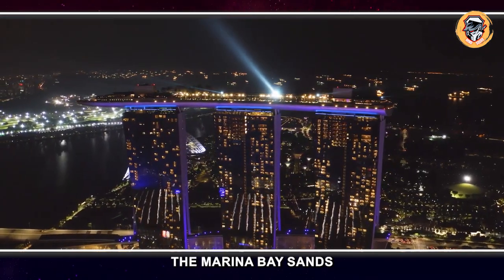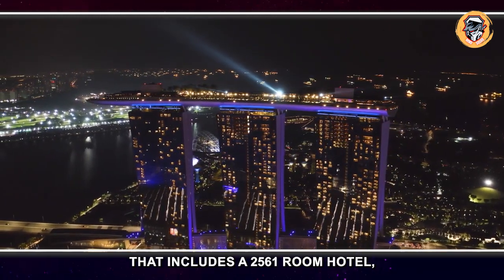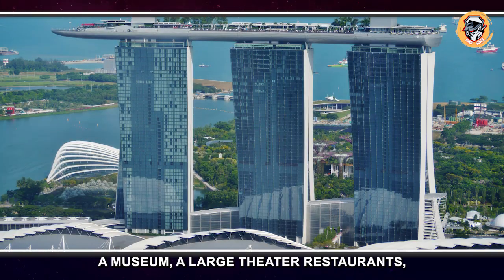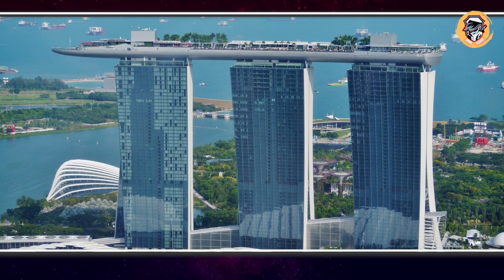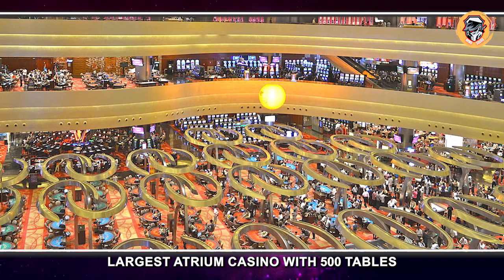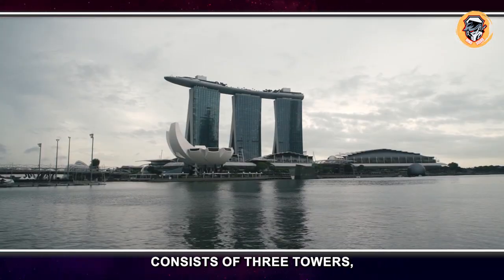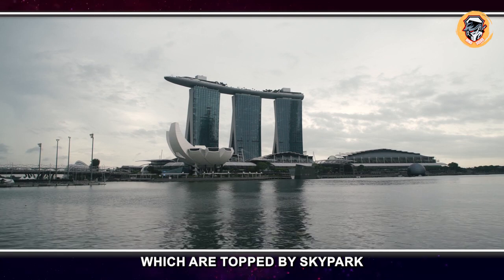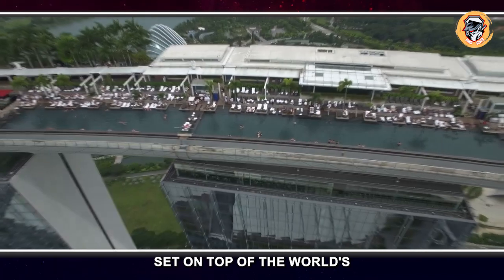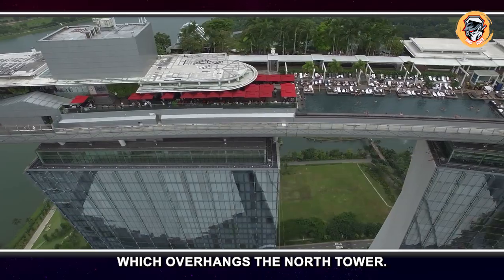Marina Bay Sands Hotel, Singapore. Designed by Moshe Safdie, the Marina Bay Sands is an integrated resort that includes a 2,561-room hotel, an exhibition center, a shopping mall, a museum, a large theater, restaurants, two floating crystal pavilions, and the world's largest atrium casino with 500 tables and 1,600 slot machines. The structure consists of three towers topped by a sky park that boasts a 150-meter infinity swimming pool set on top of the world's largest public cantilevered platform, which overhangs the north tower.